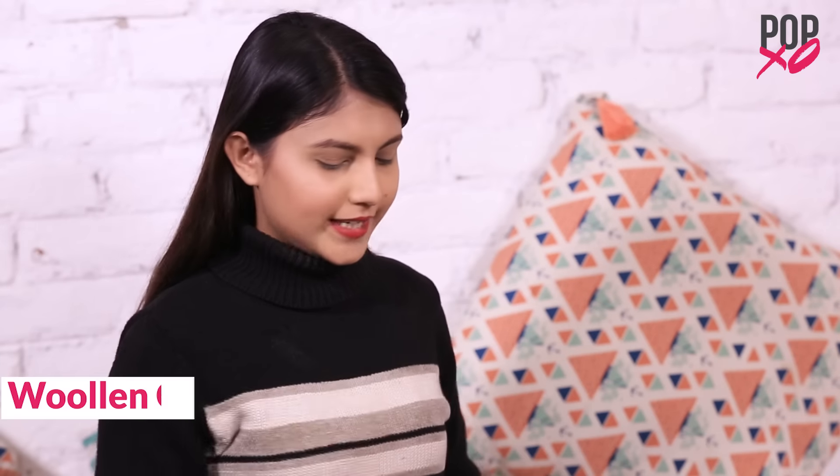So guys, this is my woolen cap. This is something I treat as a travel cap — so whenever I am travelling for work or anywhere, I wear this to keep myself warm. A face wash — this face wash is from SoulTree. In winters it's pretty easy and I can do without a face wash but I still keep it in my bag.